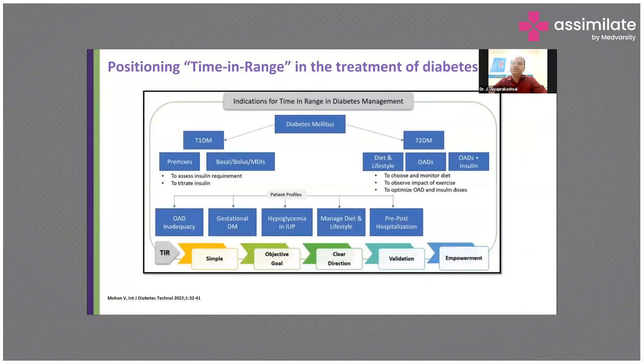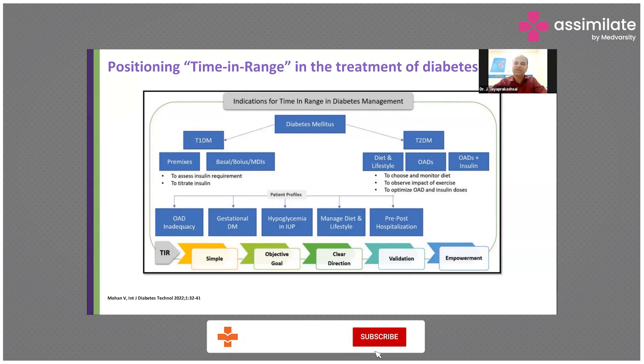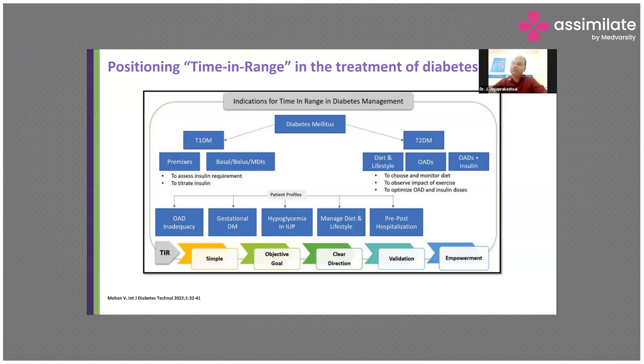What is the current positioning of time in range in the treatment of diabetes? We know that it's very important, especially for type 1 diabetics. We know that insulin requirements for type 1 diabetes — we can titrate the insulin correctly if we know the time in range. For type 2 diabetics, we can choose and monitor dietary regimes and observe the impact of exercise, and we can reduce the oral agents and also reduce the insulin doses depending on the continuous glucose monitoring systems.